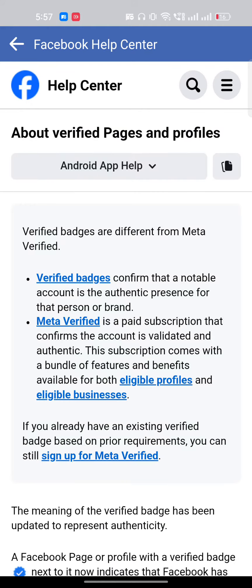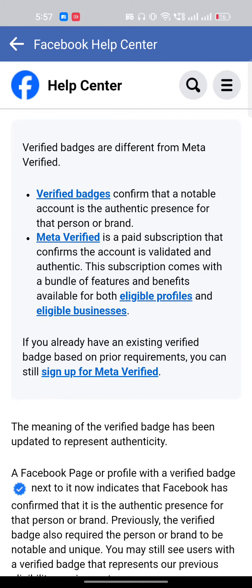Once you're here you can see the option: 'How do I request a grey verification badge for my page?' Tap on it and you'll get the information. For now, you can also buy the blue tick verification.